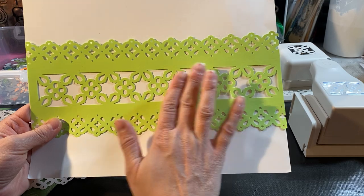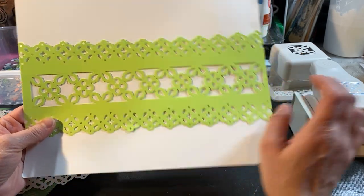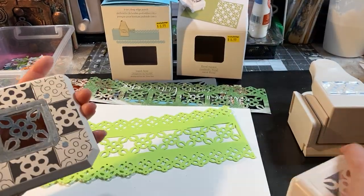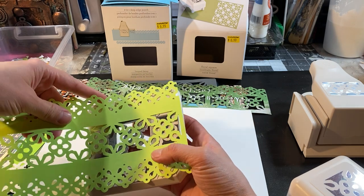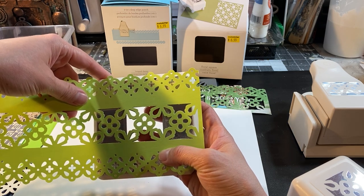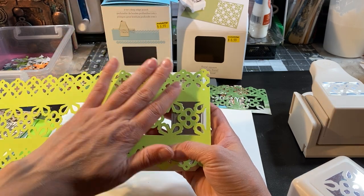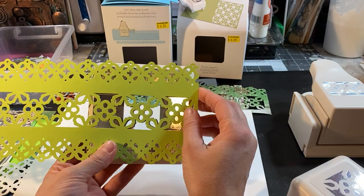I started doing it like this, trying to make it even from one side. Like I said, make sure that you hold the paper really good because when it snaps with the magnet it'll move the paper away.